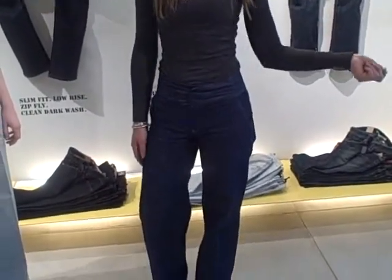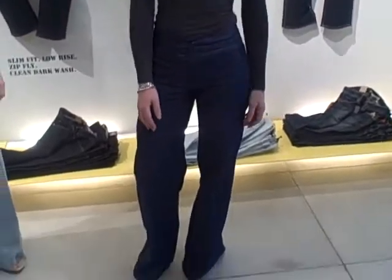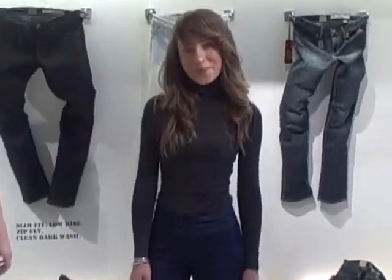I'm wearing them almost every day since I bought them — day, evening. I think it's quite nice because it makes my waist really tiny and my legs very long. That's what I like from it. Great, thank you very much.